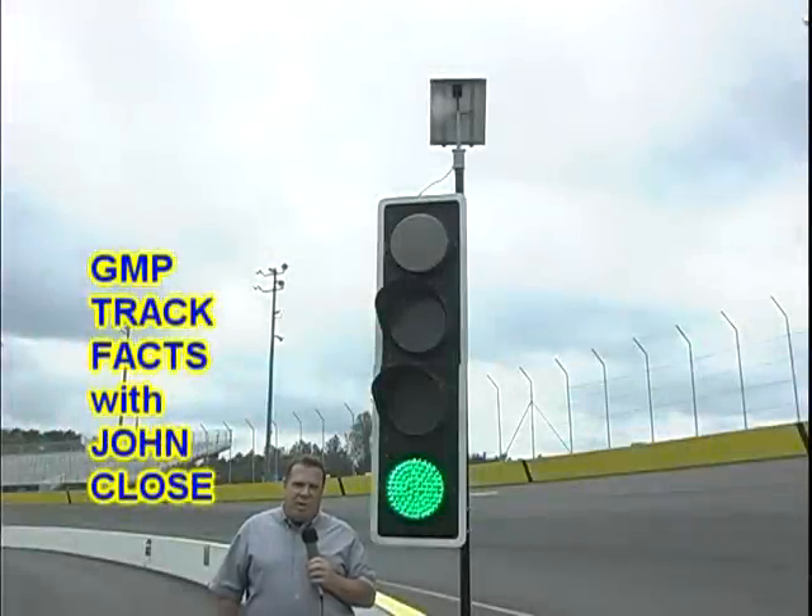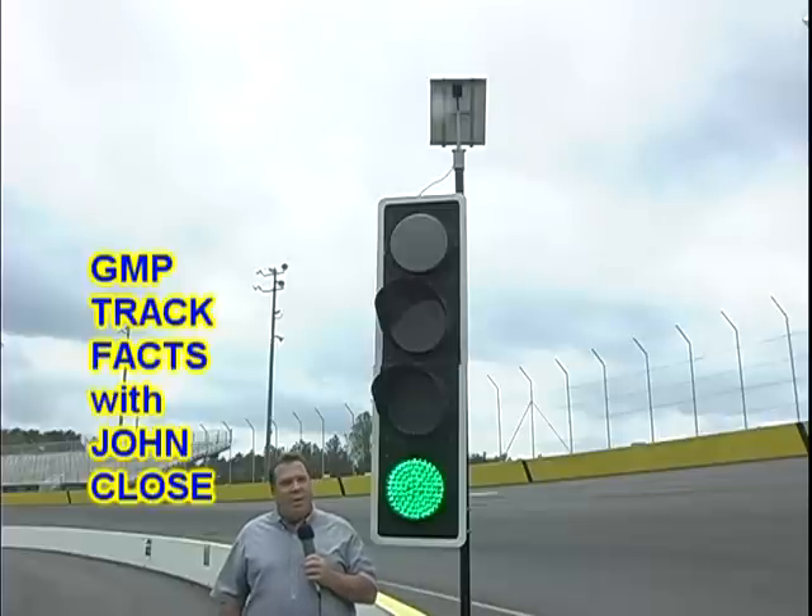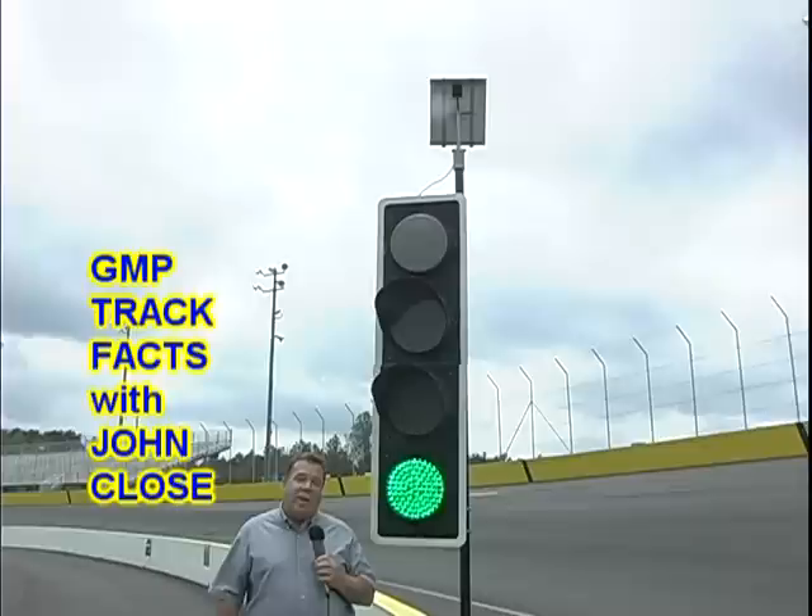Hi everybody, this is John Close and this is a Gresham Motorsports Park track fact. All speedways have safety lighting just like the one we have here at Gresham Motorsports Park, but our safety lighting is really quite a lot different than what you'll see at most raceways.